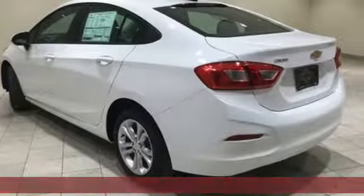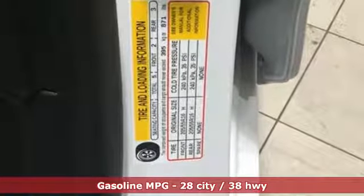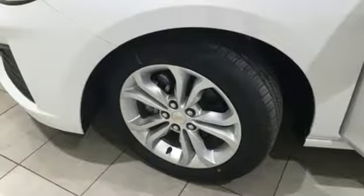And get ready for an impressive combination of features: streaming audio, remote engine start, manual tilting steering column, wireless phone connectivity, manual telescoping steering column, turbo inline four-cylinder engine, gas pressurized shocks, and Wi-Fi hotspot.